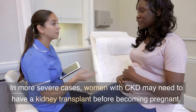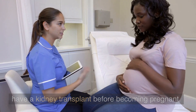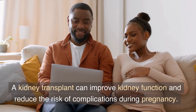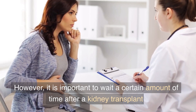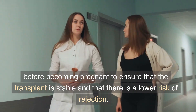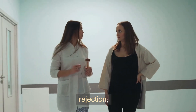In more severe cases, women with CKD may need to have a kidney transplant before becoming pregnant. A kidney transplant can improve kidney function and reduce the risk of complications during pregnancy. However, it is important to wait a certain amount of time after a kidney transplant before becoming pregnant, to ensure that the transplant is stable and that there is a lower risk of rejection.